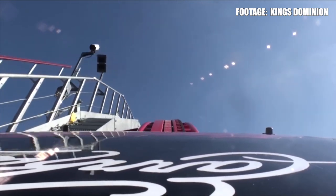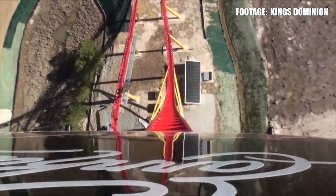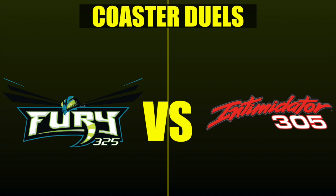Both of these coasters have made a name for themselves in this industry — known for being really tall, really fast, and providing some intense rides. I know people who love super intense coasters really prefer Intimidator 305 for those strong positive G-forces. But Fury 325 has a better mix of elements: not only some good moments of airtime, but also low-to-the-ground speeds and twisty turns. We're going to let the voters decide which one of these coasters will reign supreme.